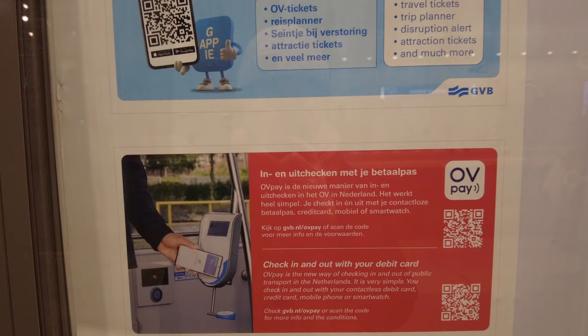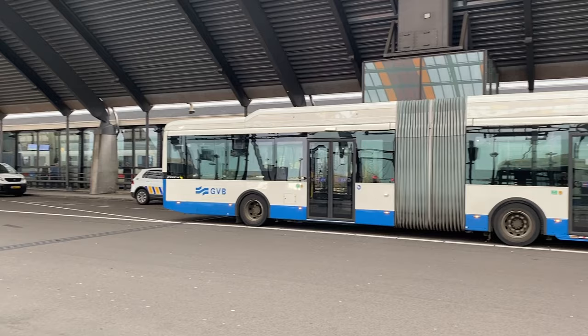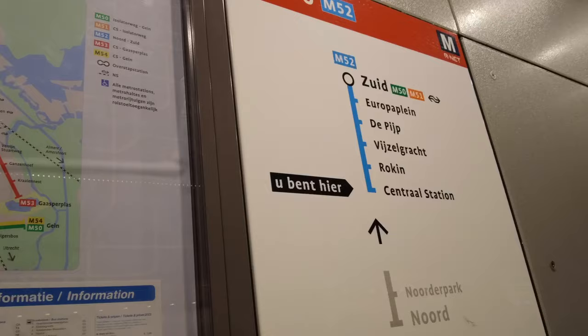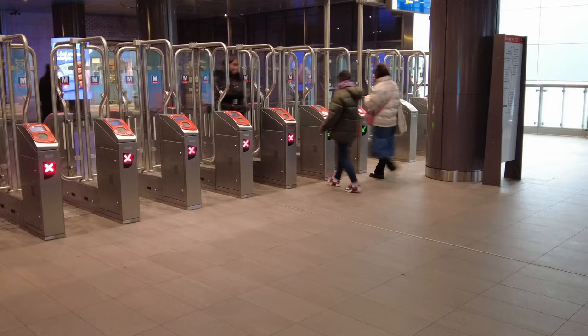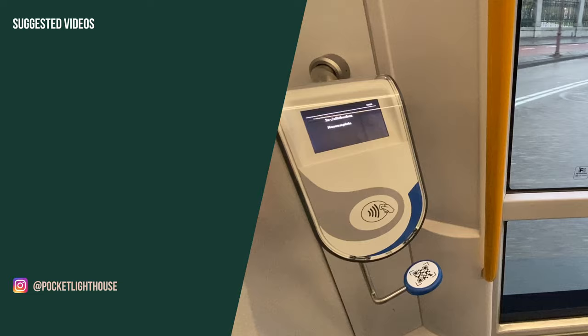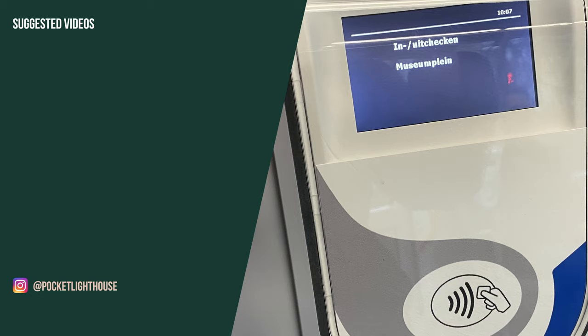Another thing worth mentioning is OVPay, which is currently being rolled out on all forms of Dutch transportation and is already available on the GVB network. It means you can use your contactless debit card, credit card, or mobile phone as a ticket — you simply tap in and tap out. If you're going somewhere new on the bus or tram and the display screen showing all the stops isn't working, a quick way to find out where you are is to look at the ticket reader — it shows 'in' or 'out' but also gives you the name of the next stop so you can gauge where you are.